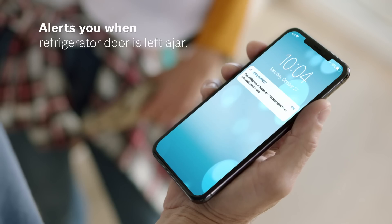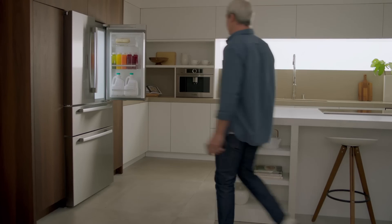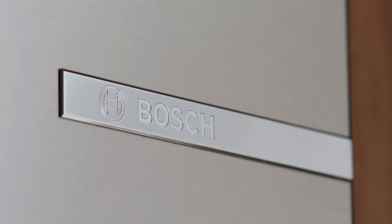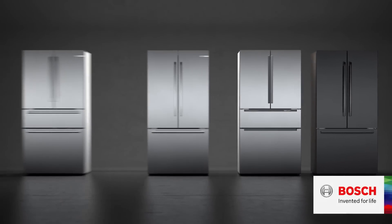And with Home Connect, stay connected even when you're not near. The new Counter-Depth Refrigerator from Bosch — fresh by design. It's refrigeration reinvented. Bosch: Invented for life.